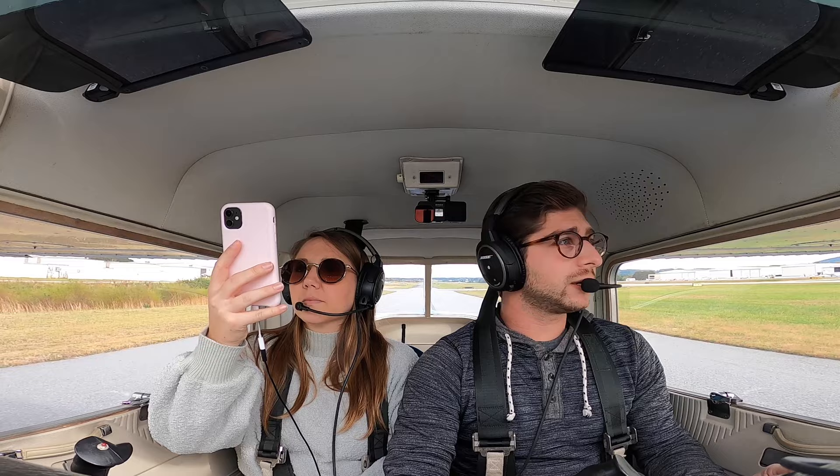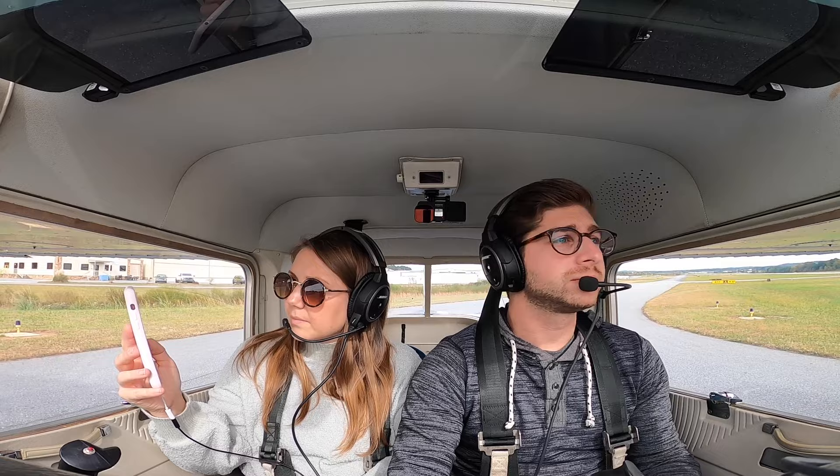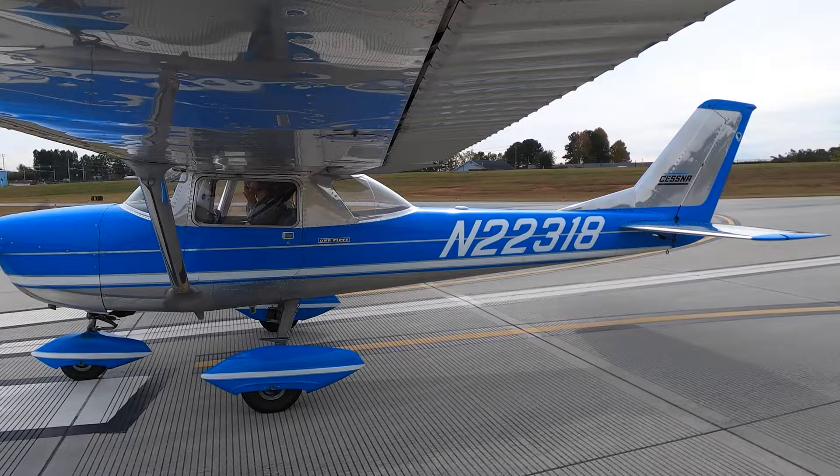McCollum Tower, Cessna 22318, holding short runway 9 at Alpha, ready to go. Tower responds: Cessna 22318, no delay — traffic is on a mile final, runway Niner cleared for takeoff. Crew acknowledges: no delay, cleared for takeoff, runway Niner, Cessna 22318.